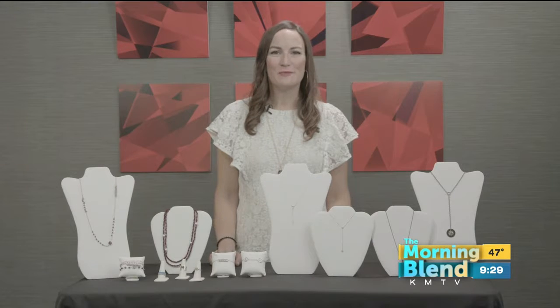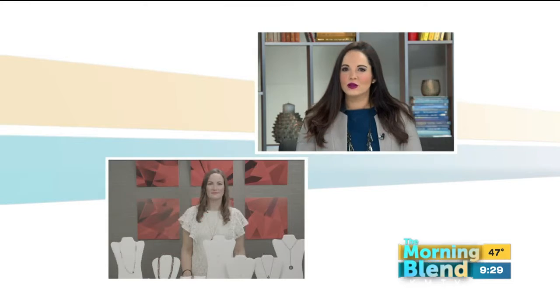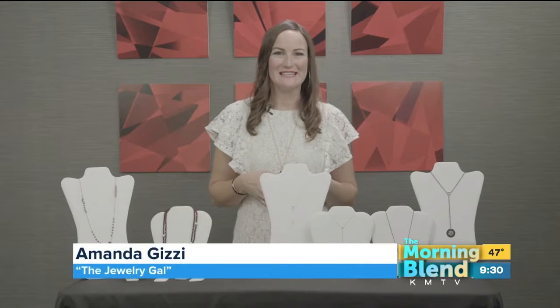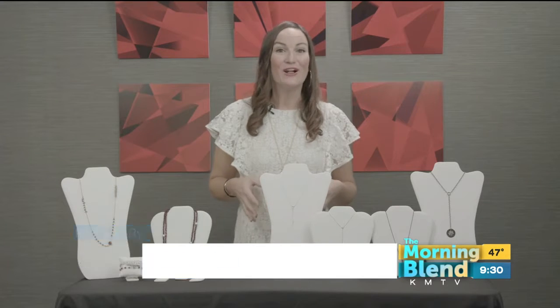Hi, thank you so much for having me. It's a pleasure to be here. So jewelry has the misconception that it's always expensive. Do you have jewelry options for those who are maybe on a budget this year? Fine jewelry is the perfect gift to give this holiday season, regardless of your budget. I have some great examples here to show you today, all under $500.